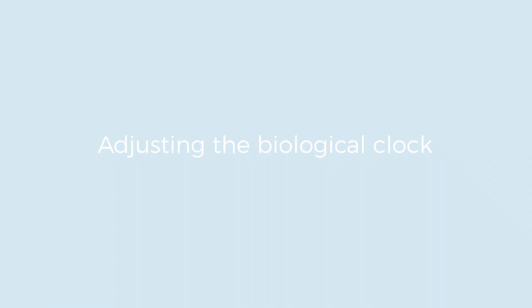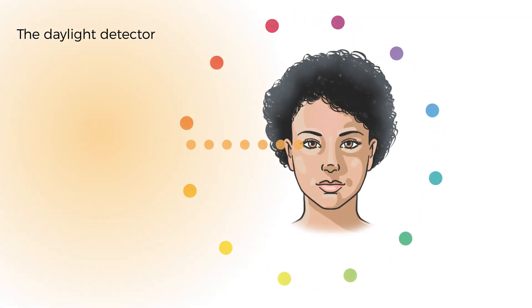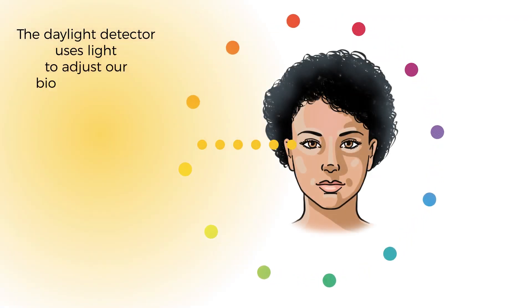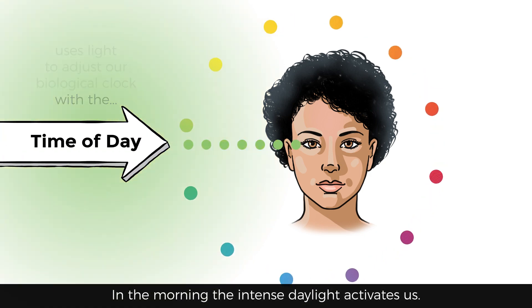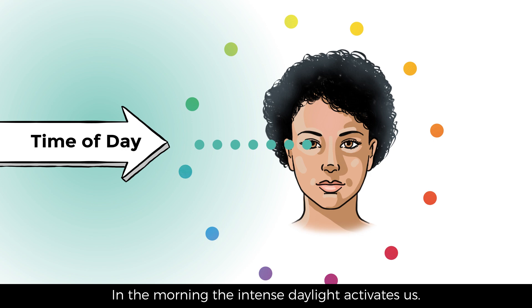Unable to sleep? Try good light. The daylight detector uses light to adjust our biological clock with the time of day. In the morning, the intense daylight activates us.